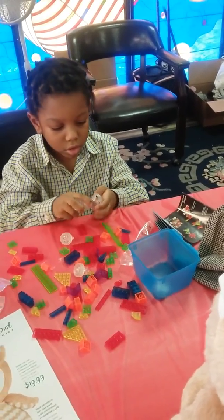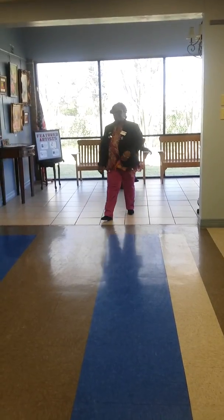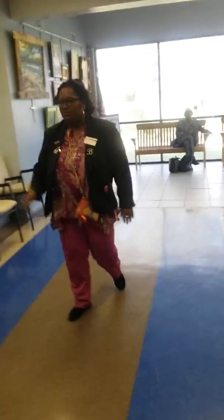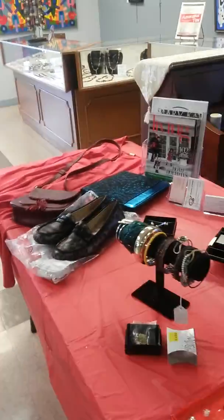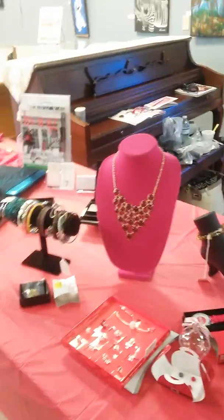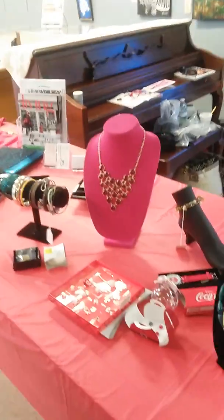Looks like we have a customer. Hi, welcome to the Texas Artists Museum — coming to check out our new Black Friday sales event? Yes, I've heard about it. Well, see what we have to offer. As you can see, we have a variety of selections from clothing and shoes to jewelry.